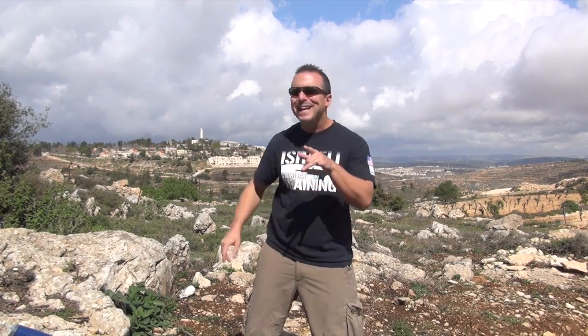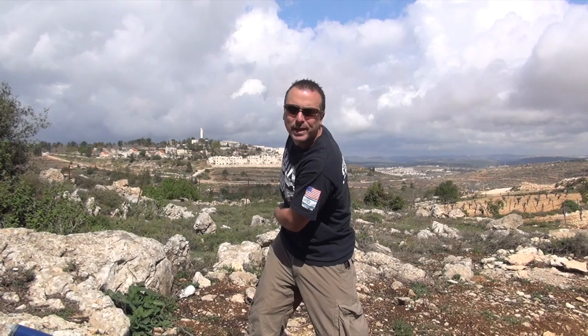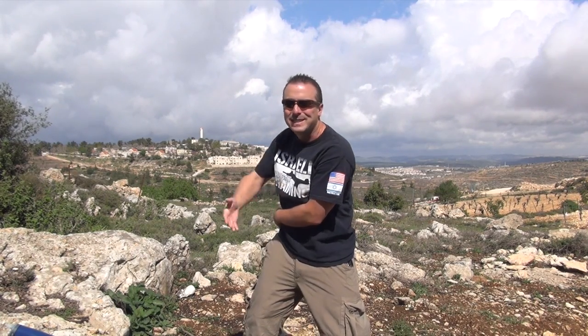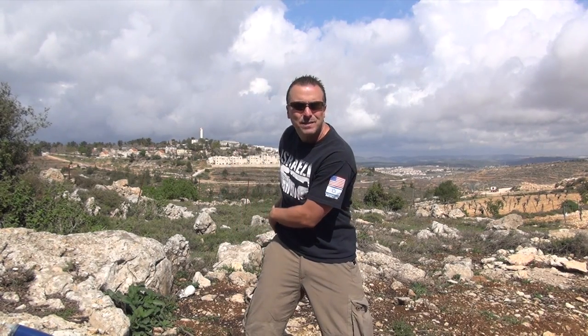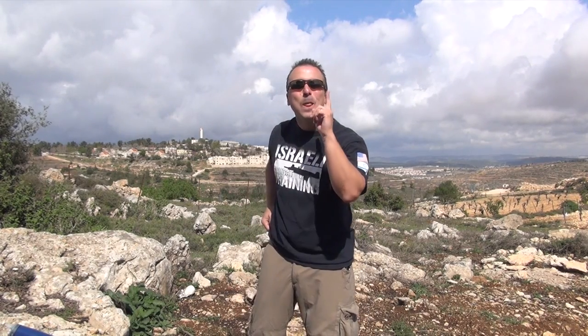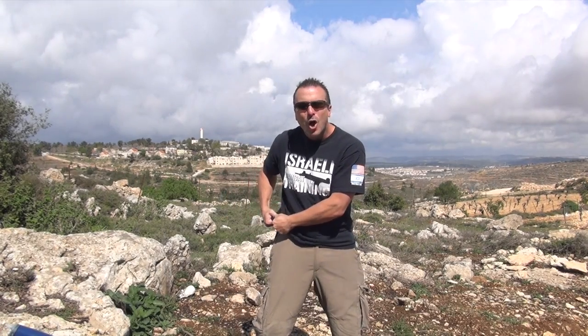Now, here you are under attack. They chose the time, they chose the place, and you go to draw your pistol. What do you see? What are they going to hit on you? Here you are — you're the attacker coming towards me. I see a head that's wide open for attack. I see a heart. I see a chest. I see no means to defend myself right now with my hands, and more importantly, no means to attack because both of my hands are so focused on the gun.